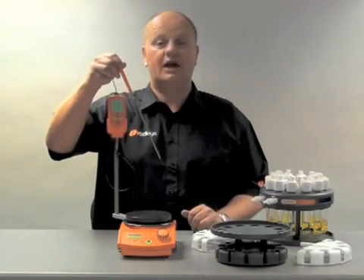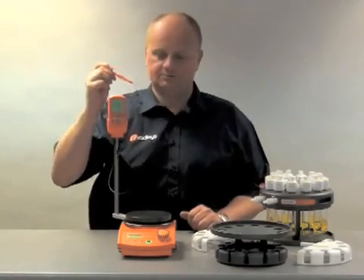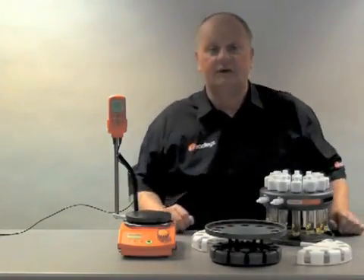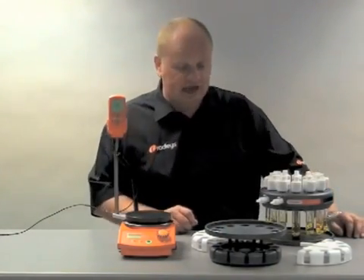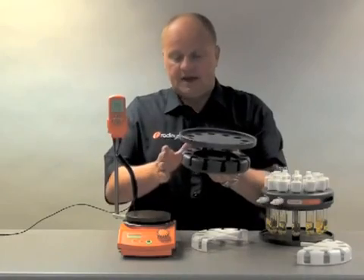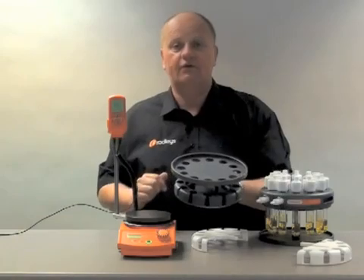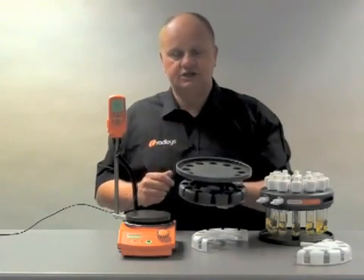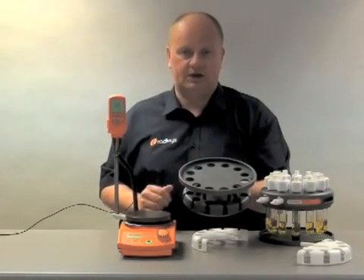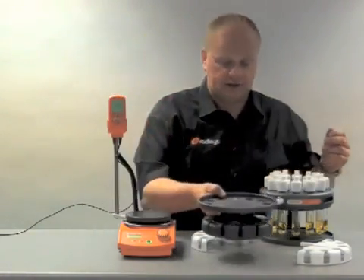It uses a PT-1000 temperature probe which you can place into the solution or into the block. The Carousel has been around for 10 years and was developed by Medicinal Chemists at GSK. Here's the base. The base has 12 positions. The base is the part of the device which is heated and is covered with a fluoropolymer coating which gives it chemical resistance. This is very similar to that which you'd find in a frying pan but much harder. The base is also manufactured from solid aluminium which is ideal for transferring the heat.